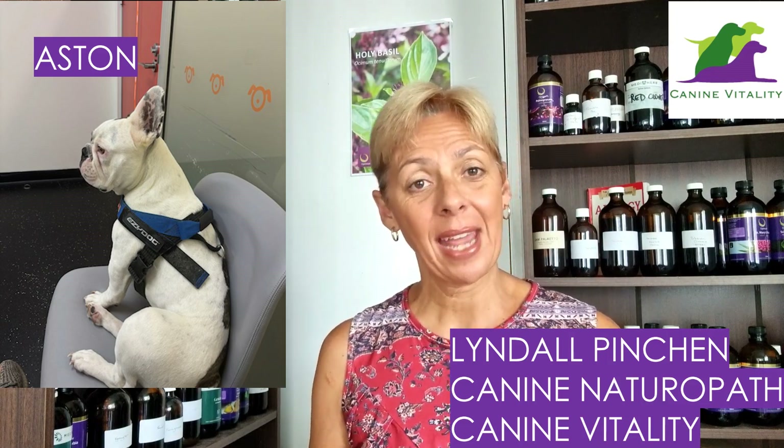Hi there, it's Lyndall Pynchon, canine naturopath from Canine Vitality. Welcome to the channel, guys — it's Happy Healthy Dogs. If you're new to the channel, thank you for stopping by. I hope you find today's video helpful. Don't forget to subscribe and also click on the bell to be notified of my weekly videos. And for all the regulars, welcome back — I appreciate your support as always.